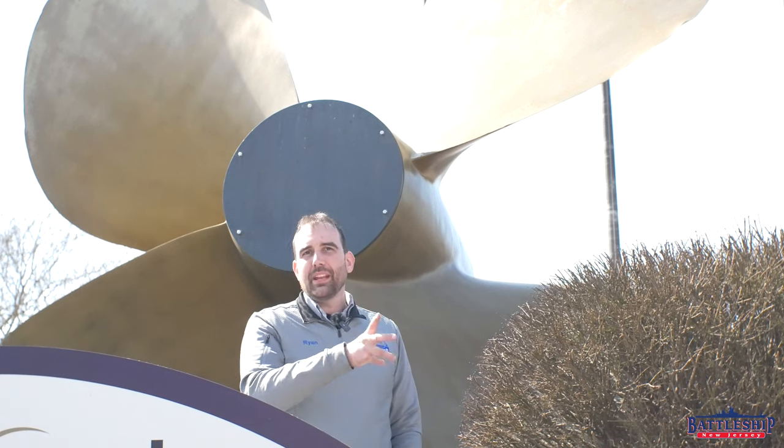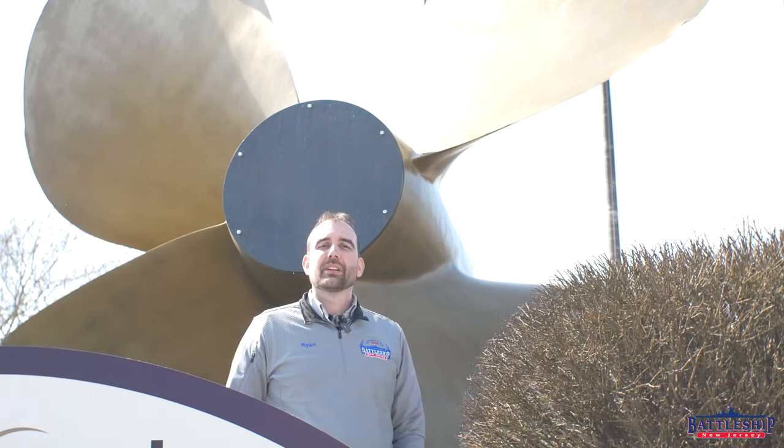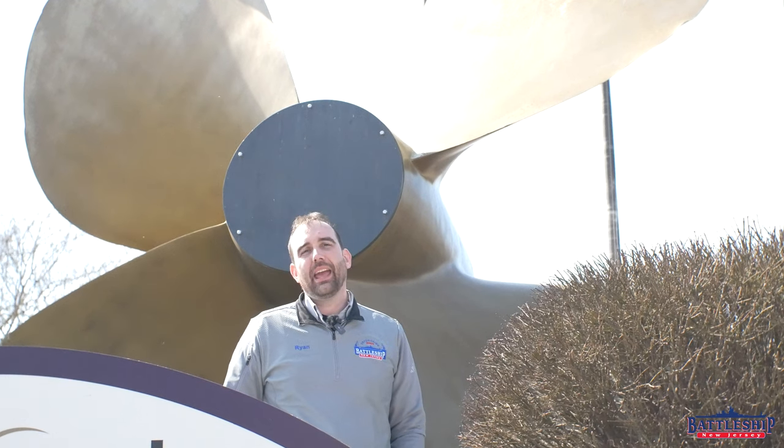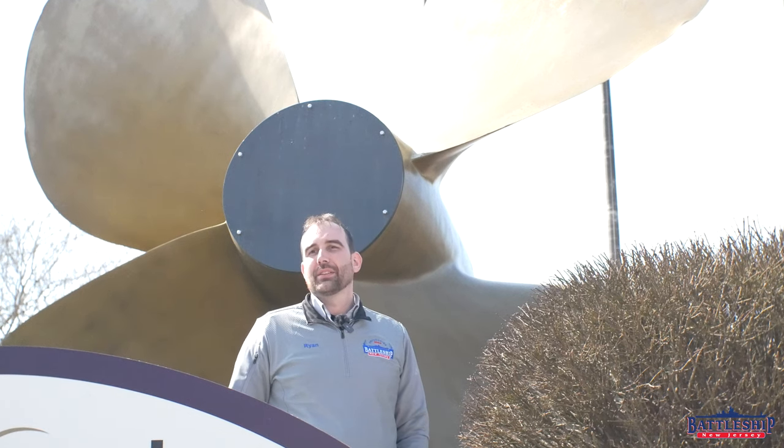Bernoulli's principle governs a lot of things that have to do with fluid dynamics over wings, essentially. A propeller is not a wing going through air, but spinning through water, it gets a very similar effect. Bernoulli's principle states that there is a pressure difference between the leading edge of a wing and the trailing edge — namely that there is a lot of pressure on the leading edge and a lot less on the trailing edge.